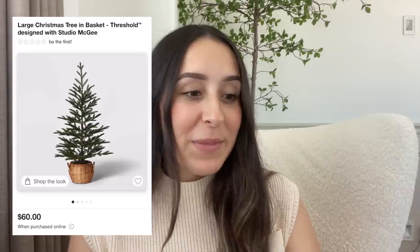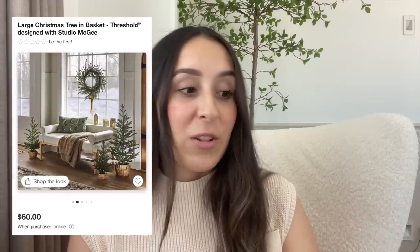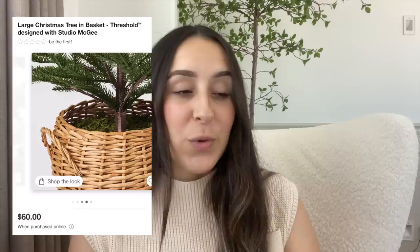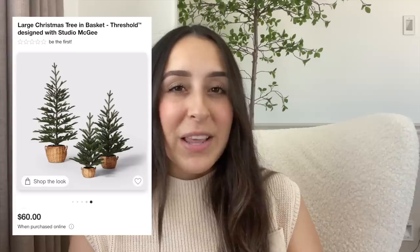Studio McGee always comes out with little Christmas trees, and this time they have three different sizes — the smallest is $25, the medium is $40, and the large is $60. Unfortunately they're all currently out of stock. They do match that wreath from the beginning of the video. They come in a beautiful woven basket, which is a cute touch — last year they just came in a ceramic pot, so I like how they changed it up and made it feel more cozy.